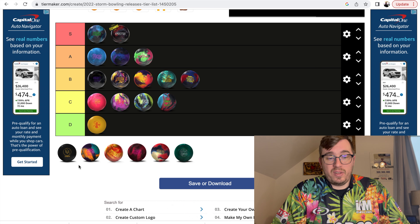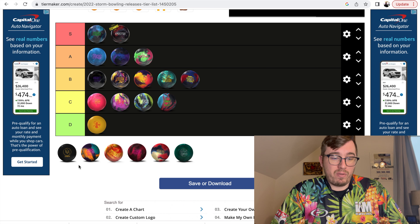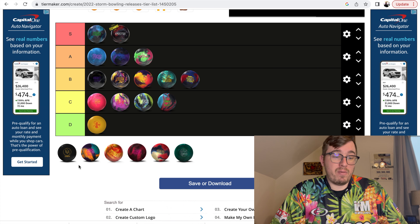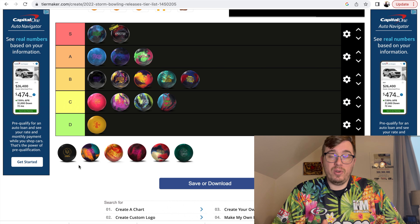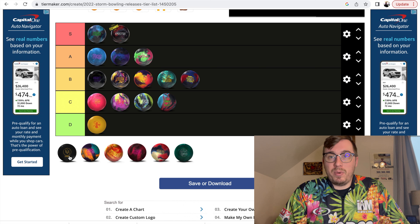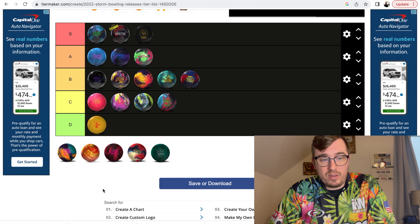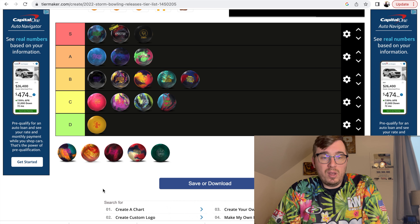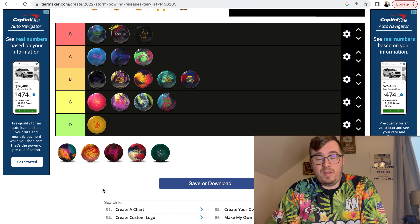Zen U is a phenomenal urethane ball. This ball is going to come with me to every single tournament I go to. It's significantly stronger than the Pitch Black — I think I have a four or five board difference between the Zen U and the Pitch Black. If you haven't seen that ball review, head over to my YouTube channel. Since I'm going to bring this ball to every single tournament, I'm going to put it in the S category. This ball is special — it's a great urethane and I think 900 Global knocked it out of the park. Urethanes can be hit and miss, and this one they really hit.